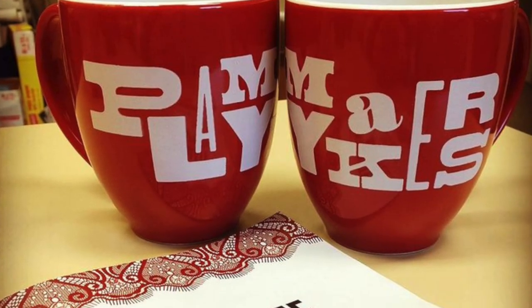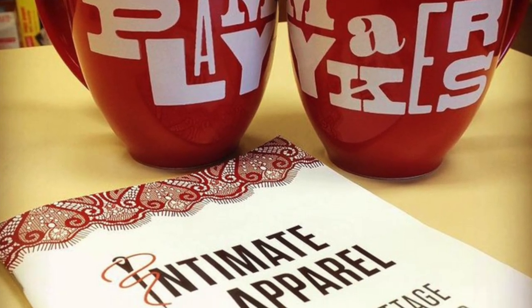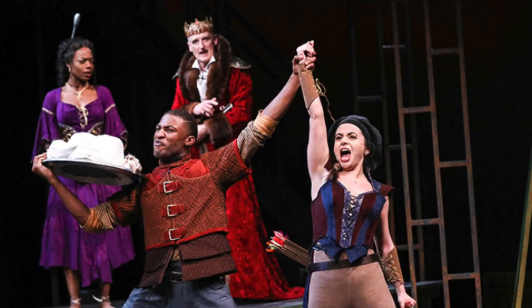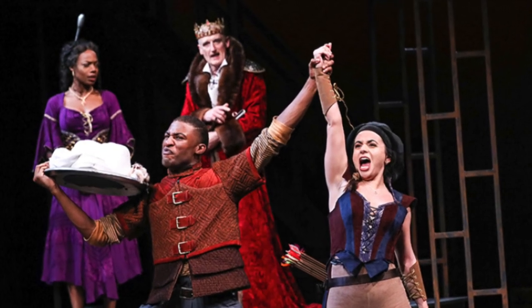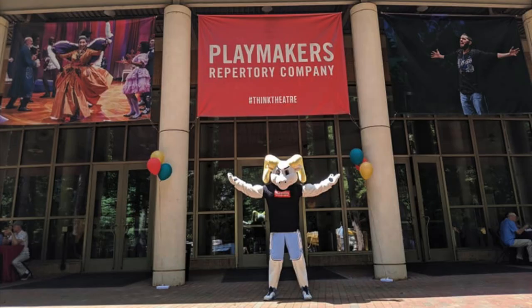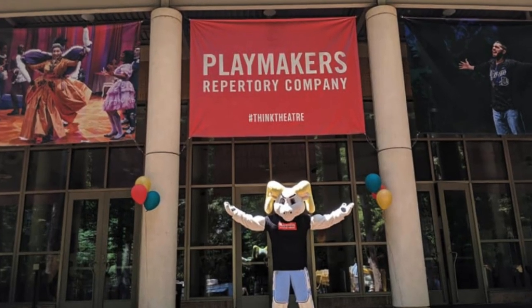The stipend is generally around $11,000 a year. Students may also seek financial aid from the university. Professional opportunities are available to students while they are enrolled in the program. In practicum classes, our students create costumes for Playmakers Repertory Company, the regional theater in residence on the campus.